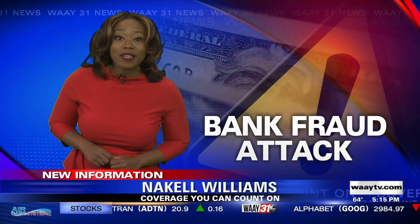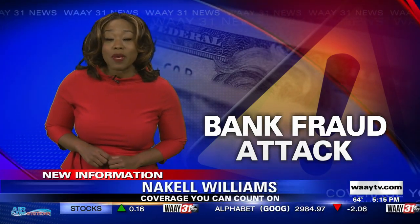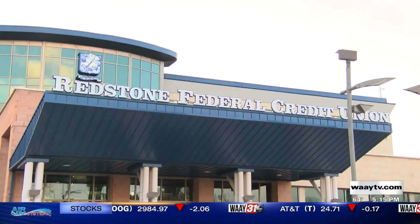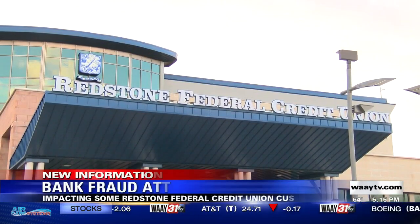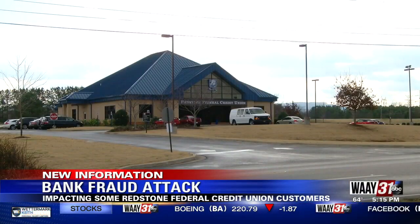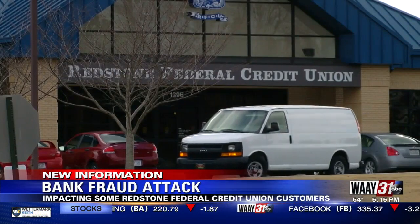Redstone Federal Credit Union says a small percentage of its members have been impacted since they became aware of the attack in the last week. The credit union gave us a statement today. Most of the amounts involve less than $10 per transaction.